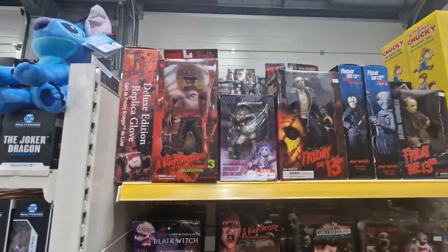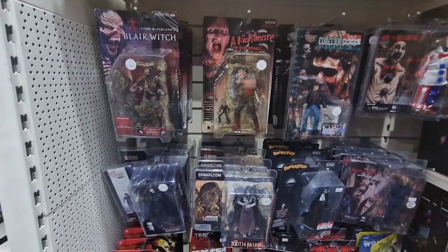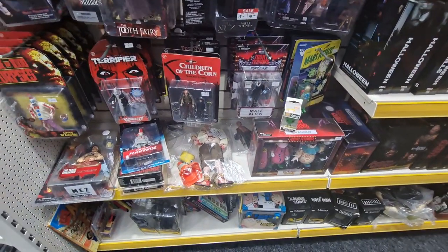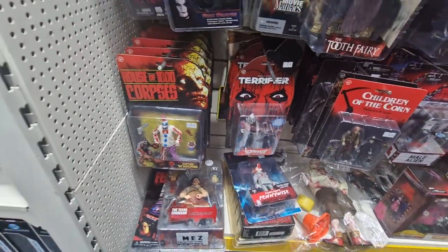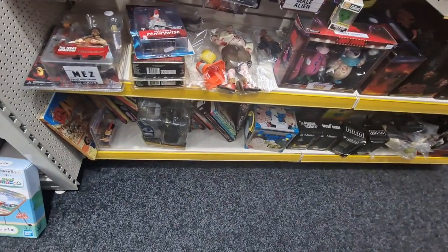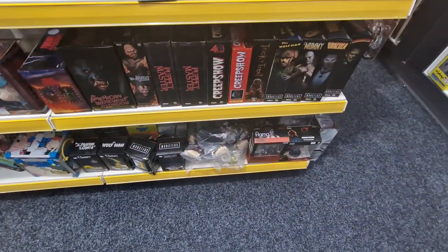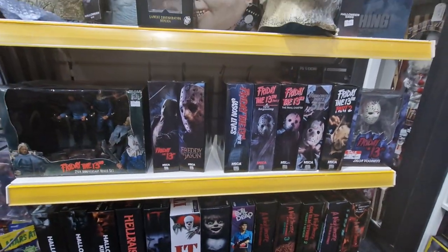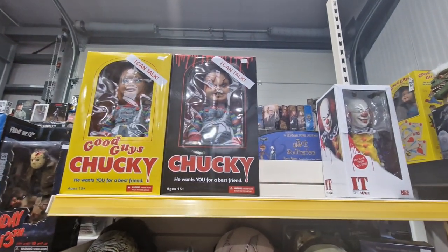Back to some more horror stuff. These are old McFarlane Movie Maniacs, mixed in with some of the new stuff that's coming out. Toony Terrors — there's the Terrifier, House of a Thousand Corpses. Right underneath that, we've got some strange Simpsons books and stuff. More nice NECA figures. A few masks left over. Some big Chuckys — these are 18 inch — and Pennywise.